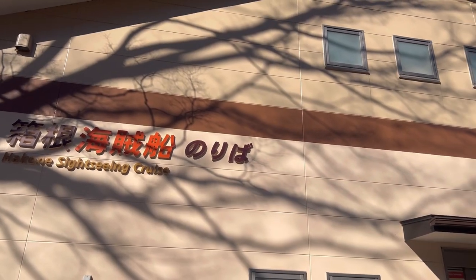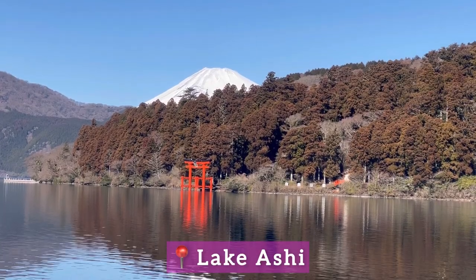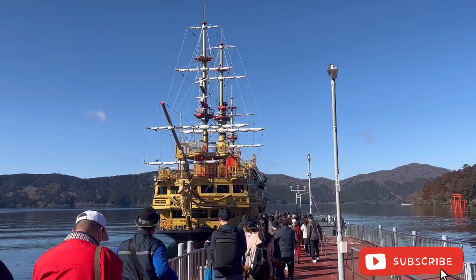We have just arrived here in Hakone. We're waiting for the pirate ship since we're going on a Lake Ashi sightseeing cruise before we go to the volcano. We're lucky because it's a clear day — we can see clearly the reflection on the lake and also Mount Fuji. Even on our way here, we could clearly see Mount Fuji. Our first stop is at Lake Ashi, where we'll take a scenic cruise on a decorated pirate boat while enjoying the breathtaking view of Mount Fuji and the Tori Gate to the Hakone Shrine.